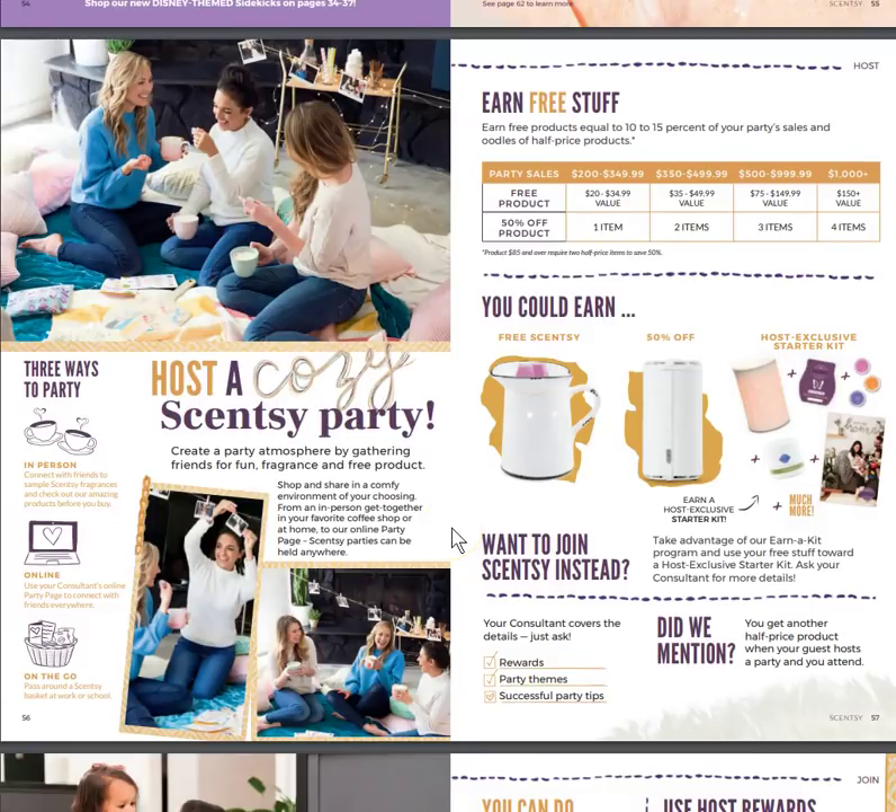If you want to host a party in September, it's the best time because all the new stuff is out, everybody wants to shop for new products, and you can earn a lot of free and half-price items. I'm also booking parties already for October, so reach out to me — send an email, a message, or a text. All my information will be down below.